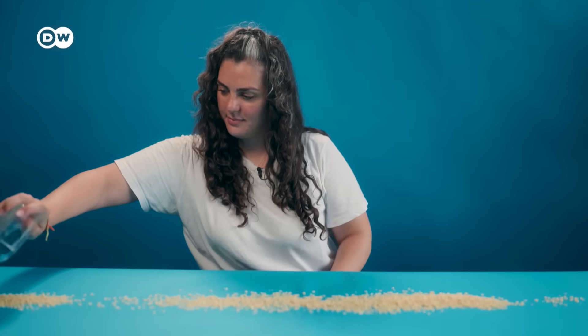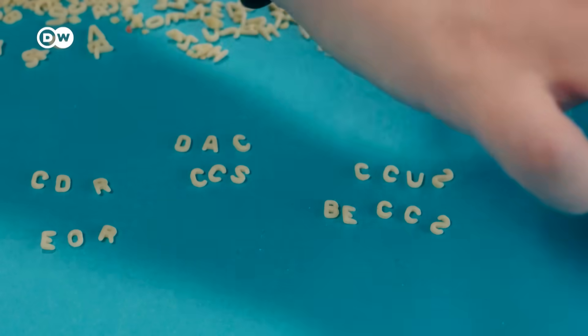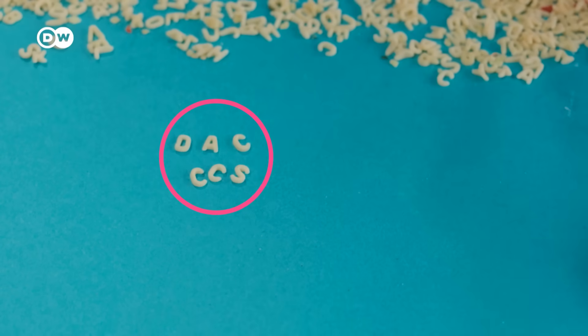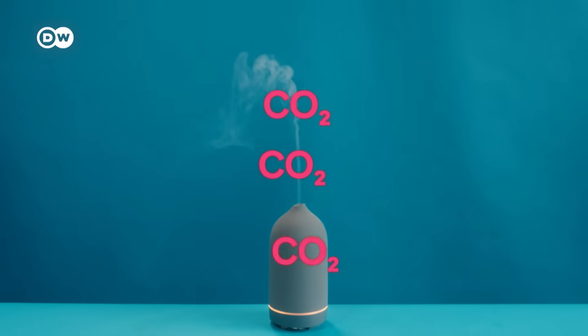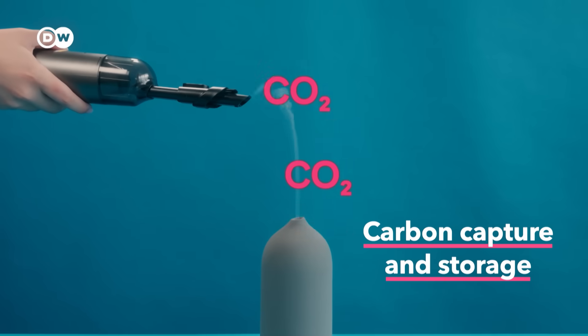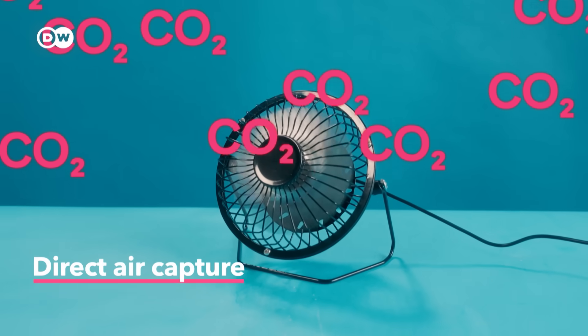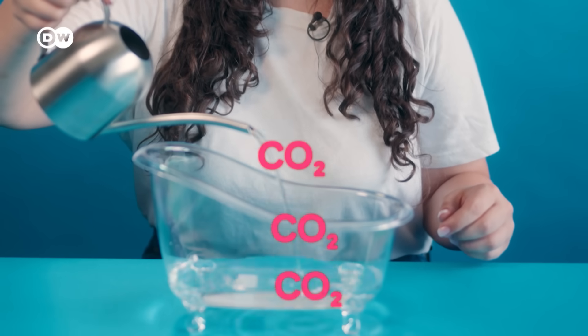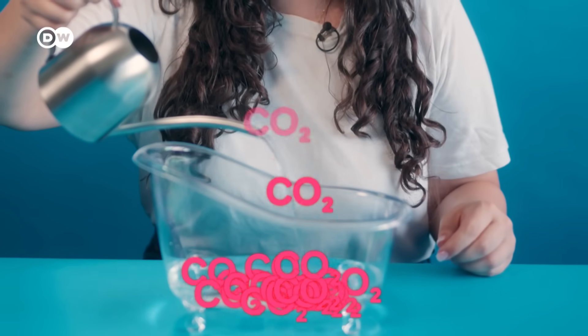When you look at all the ways we can capture carbon, the names look like an alphabet soup of acronyms. But we're going to focus on two of the most talked about technologies: carbon capture and storage, which traps emissions right at the source, and direct air capture, which sucks CO2 directly out of the air. To understand why we're doing this, we need to look at this bathtub. The tub is our atmosphere, and the water is the greenhouse gases we keep adding to it. We keep adding CO2 to that bathtub, but we don't want it to overflow because that would mean a tipping point for the planet.